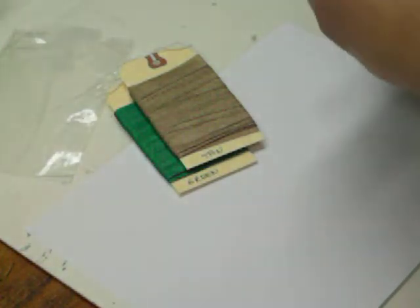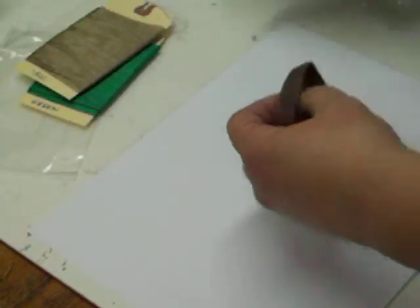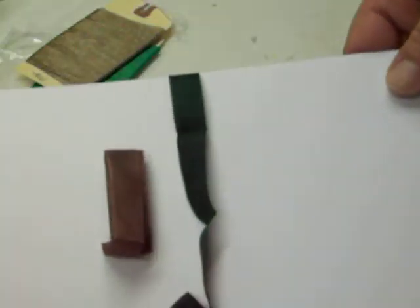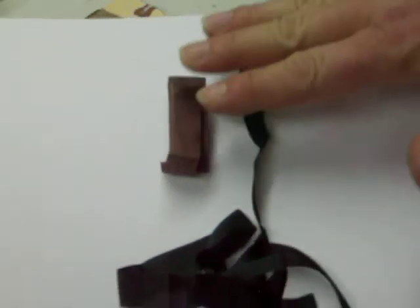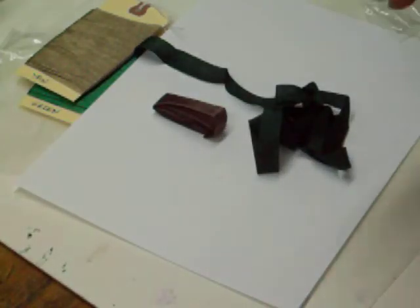These were the other two colors I was gonna order, so it's ironic that she sent them to me. So this is the brown — she sent a yard of each. And here's the hunter green. We will go back and get those colors. They are pretty, especially that hunter green. That'll go good with Christmas stuff.